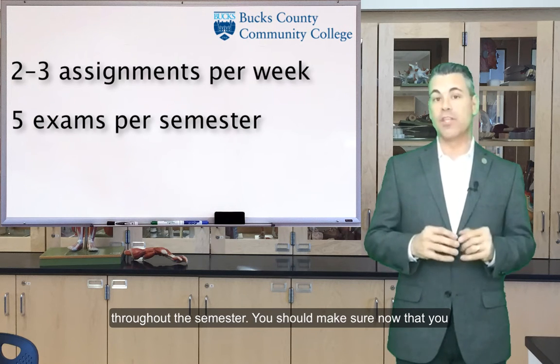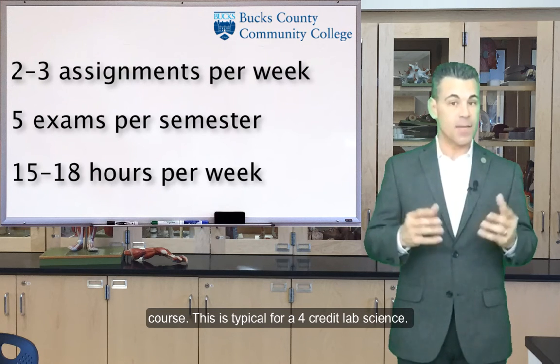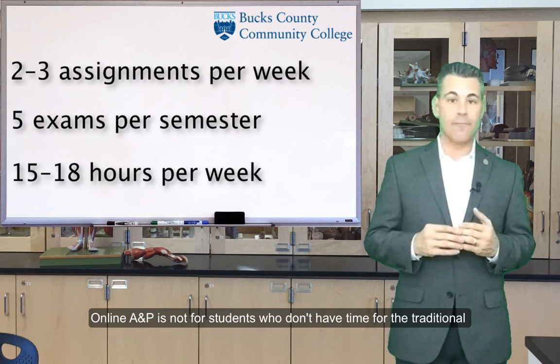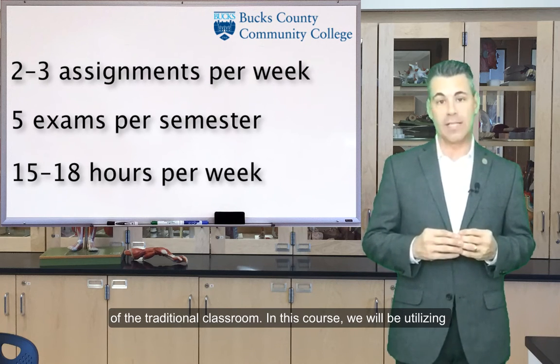You should make sure now that you have about 15-18 hours per week to dedicate to this course. This is typical for a four-credit lab science. Online A&P is not for students who don't have time for the traditional version — it is for students whose schedules do not align with those of the traditional classroom.